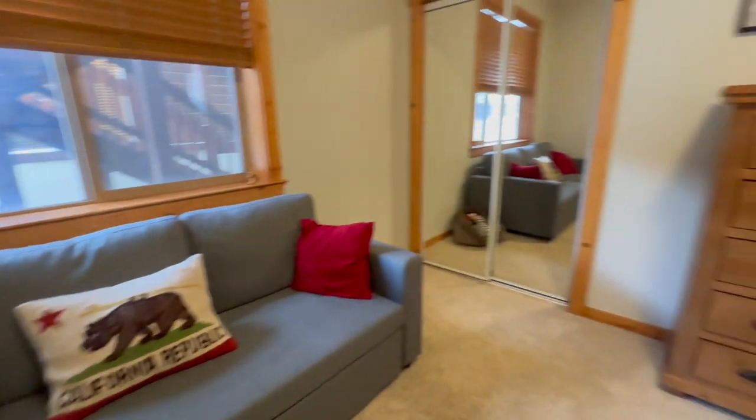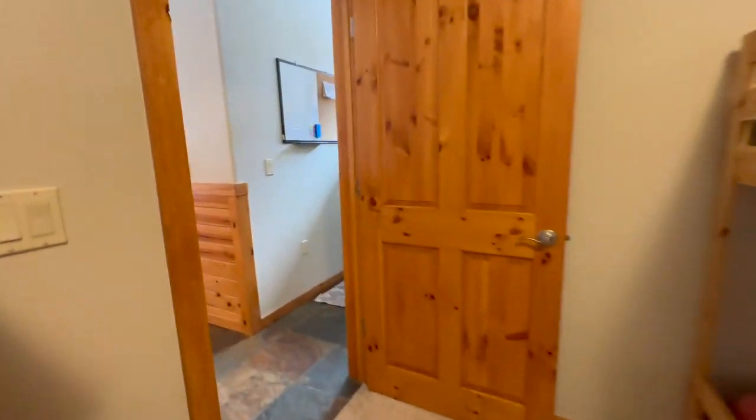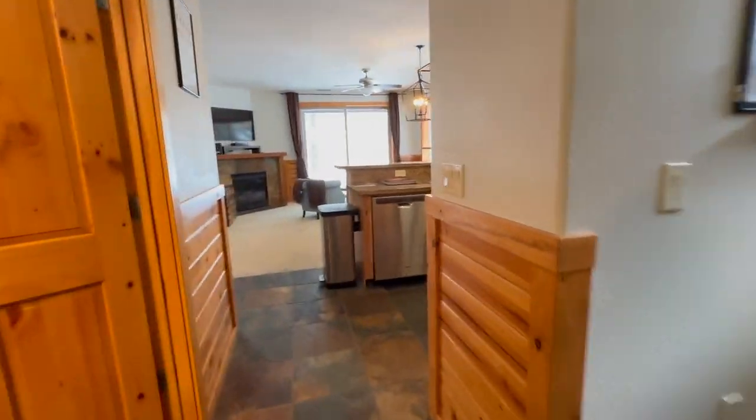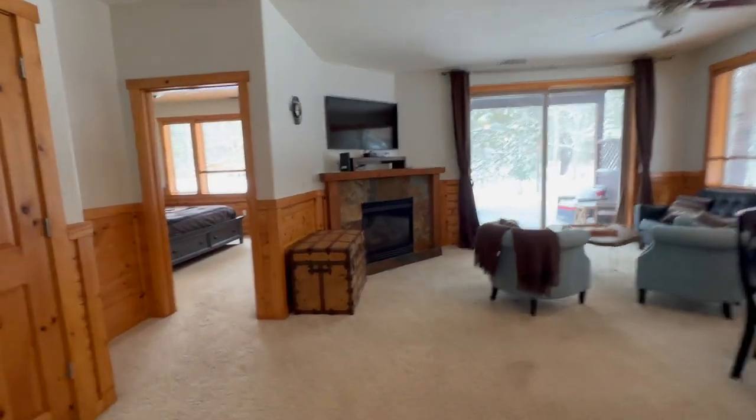In here you could sleep — there's a closet. You could sleep kids on the bunk beds, plus put another bed in here, so you can sleep quite a few people. It has a nice gas fireplace. It's a great little unit.